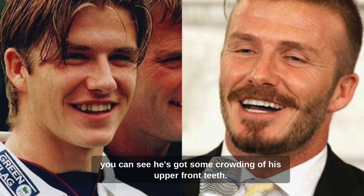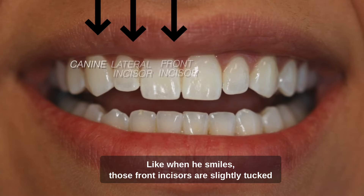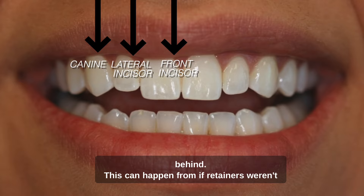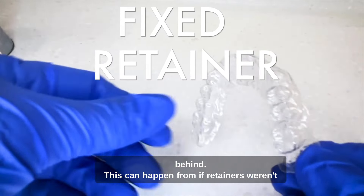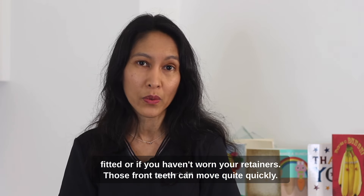David Beckham's early days, you can see he's got some crowding of his upper front teeth. When he smiles, those front incisors are slightly tucked behind. This can happen if retainers weren't fitted or if you haven't worn your retainers — those front teeth can move quite quickly.